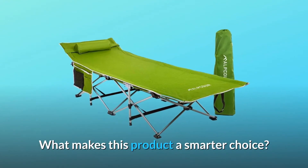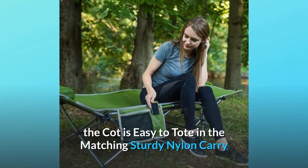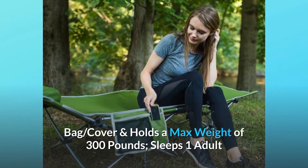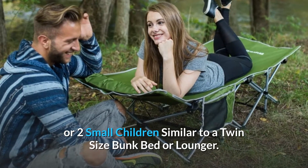What makes this product a smarter choice? Number 1: Lightweight Portable Design. Weighing just 13 lbs, the cot is easy to tote in the matching sturdy nylon carry bag, and holds a max weight of 300 pounds. Sleeps one adult or two small children, similar to a twin-size bunk bed or lounger.